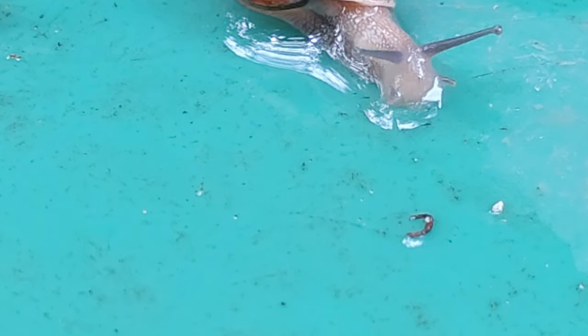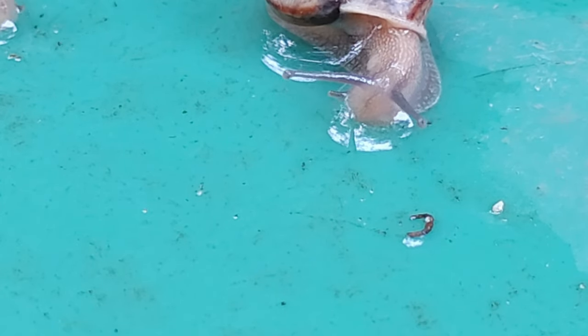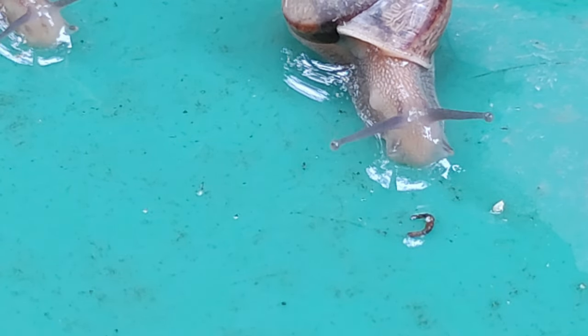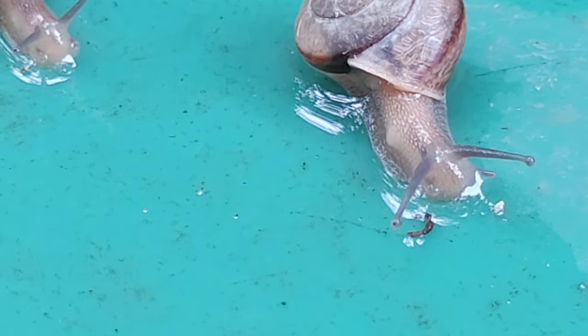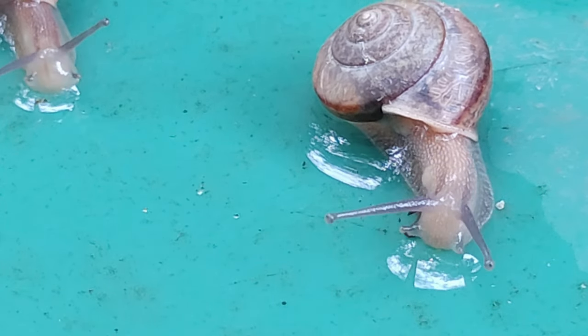The snails feed on a wide variety of plant matter and are considered a pest in agriculture. One prominent feature of the snails, apart from the shell, is the appendages protruding from the snail's head.